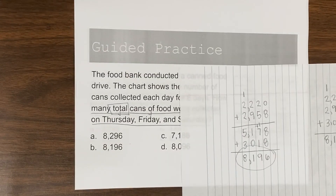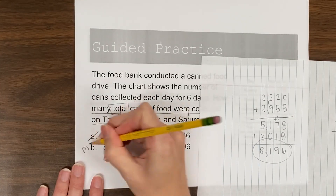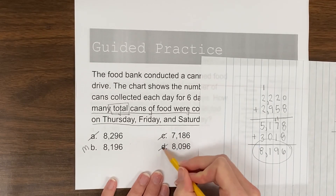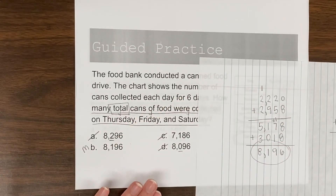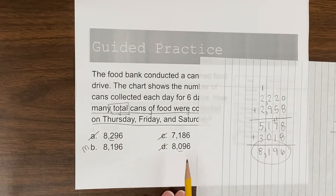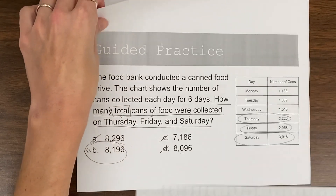So now I'm going to go to my answer choices and compare. Looks like A is incorrect. B is a maybe. C is incorrect. And D is incorrect. A and D are really close — look at the hundreds places, they're only off by one digit, so if we made a mistake there we may have gotten A or D. It looks like B is our correct answer choice. Let's move on to the next question.